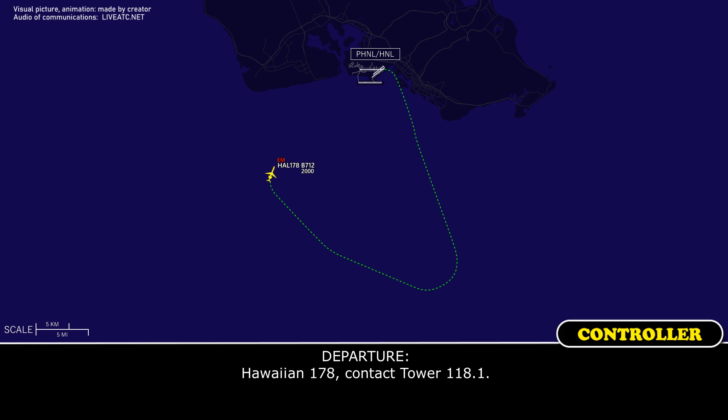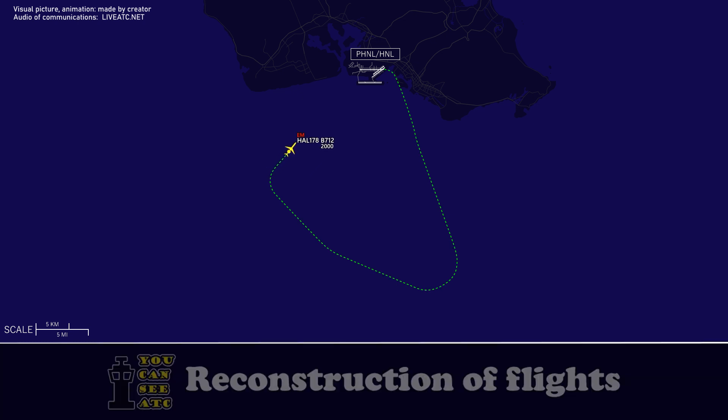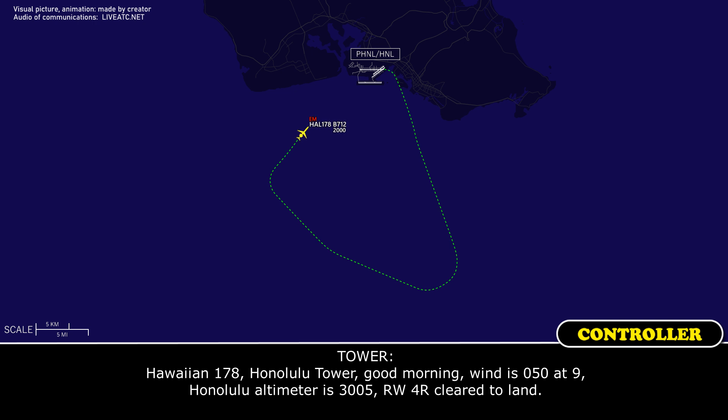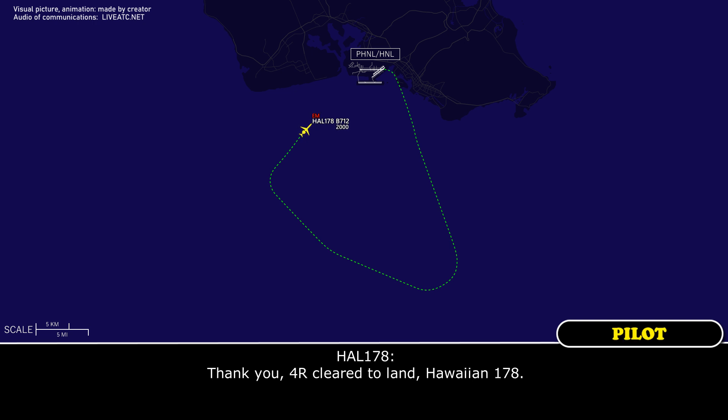HF-1-178, contact tower 118.1. HF-1-178, thank you. HF-1-178, good morning — we are now visual runway 4A. HF-1-178, good morning — wind 050, HF-1-005, runway 4R, cleared to land. Thank you, 4R, cleared to land, HF-1-178.